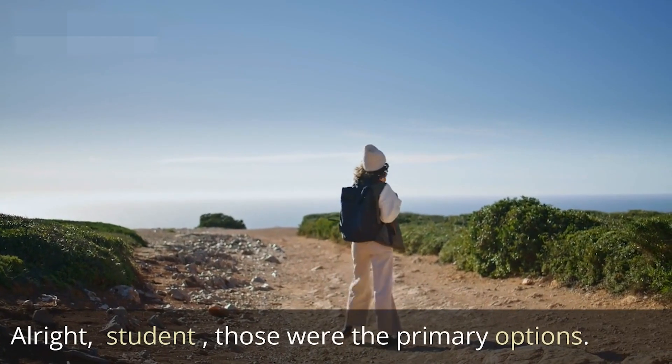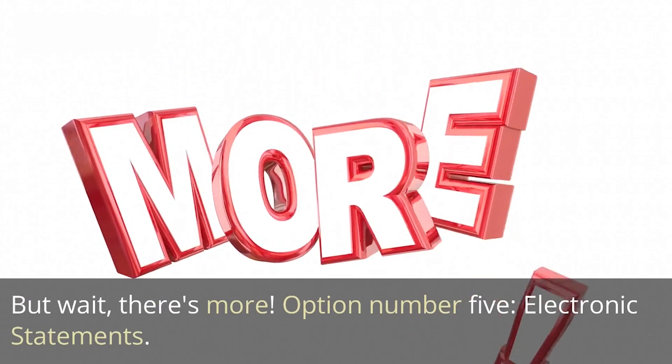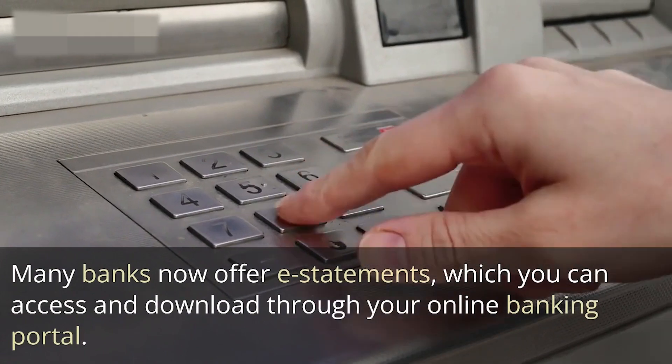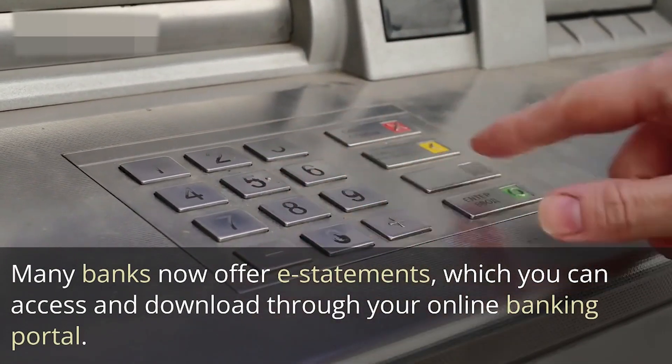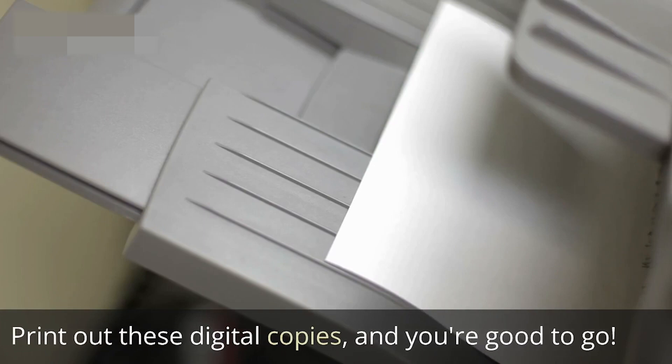Option number five is electronic statements. Many banks now offer these statements, which you can access and download through your online banking portal. Simply print out these digital copies and you're good to go.